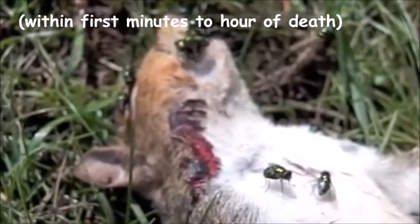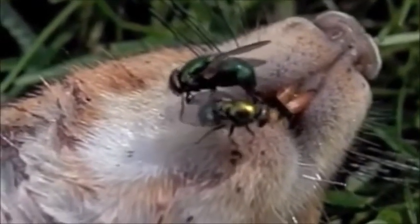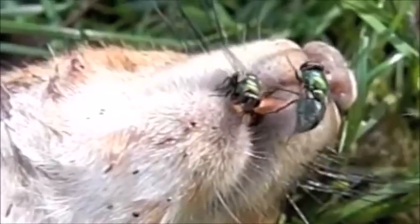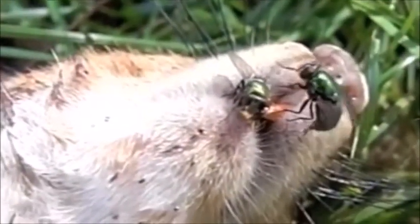When they get there, they get nice and settled into natural holes and injury sites. Oh, that is so nasty. This is where they lay their eggs. Yuck.